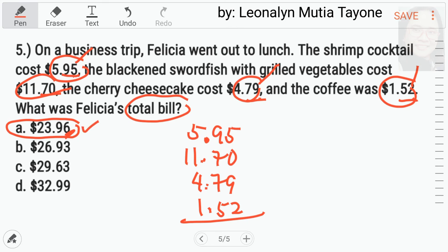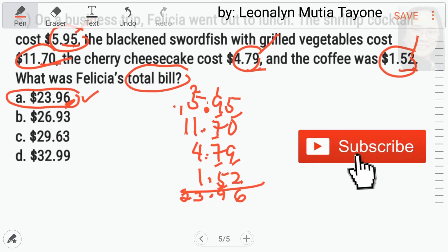Sa actual na exam, wala ka ng oras na i-align pa at kopyahin. Para maka-shortcut ka: nasa dalawang decimal places lahat yung mga values. Titignan mo yung pinakahuling digits — meron siyang 5, 9, at saka 2. Kapag i-add mo si 5, 9, at 2, ang lalabas ay merong 6. Isa lang ang 6 sa choices, kaya yan na yung tamang sagot. Letter A, 23.96. Kung gusto nyong isa-isahin: 5 plus 9 plus 2 equals 16, carry 1. 1 plus 9 plus 7 plus 7 plus 5 equals 29, carry 2. 2 plus 5 plus 1 plus 4 plus 1 equals 13, carry 1. 1 plus 1 equals 2. So, ang sagot ay 23.96. Letter A.